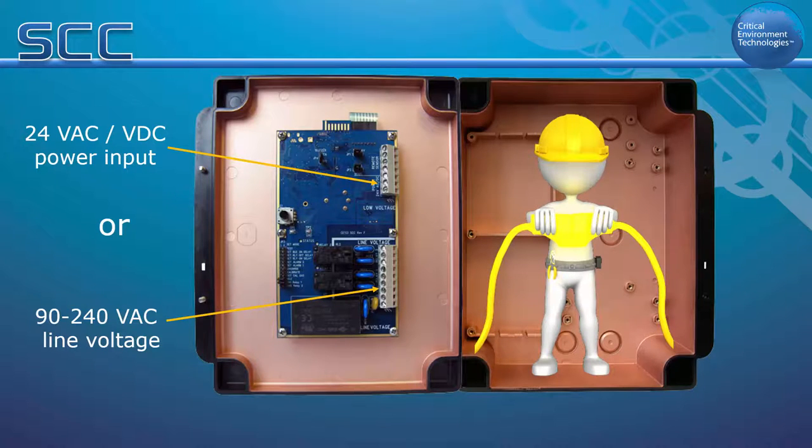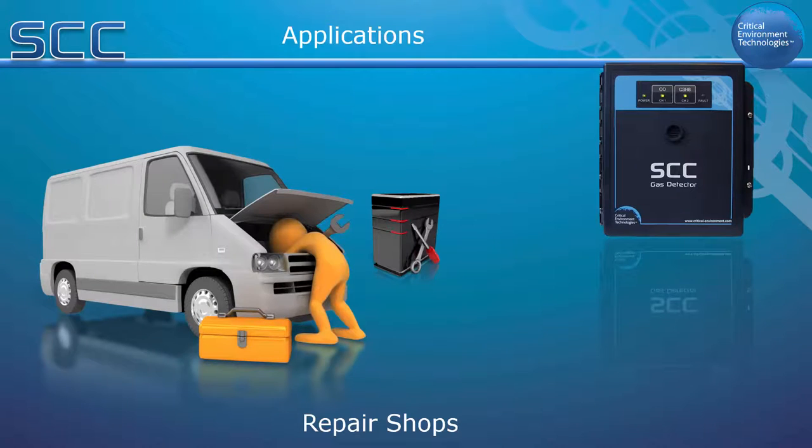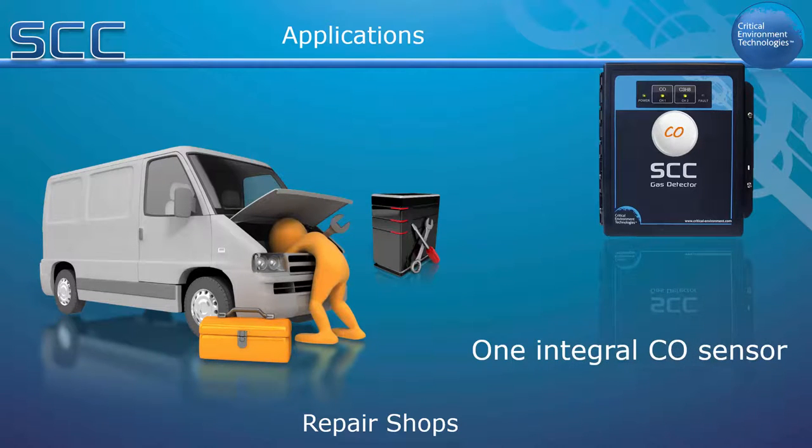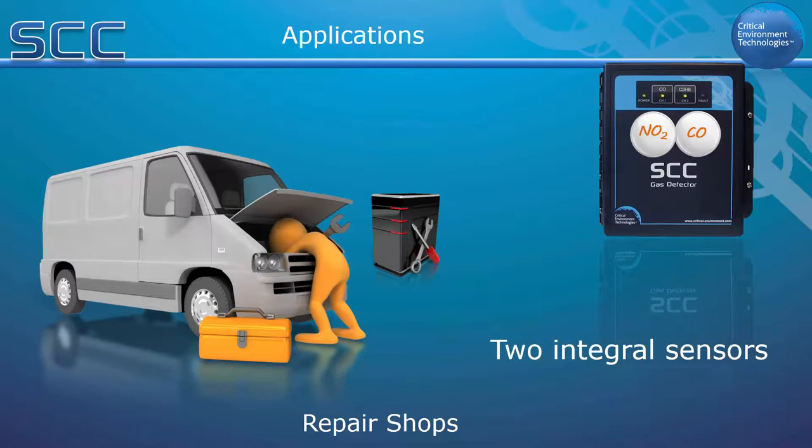The SCC is designed for repair shops and parking garage type applications. In a simple car park or small repair shop application, the SCC can be set up with one internal electrochemical CO sensor or one electrochemical NO2 sensor. If both gas and diesel powered vehicles frequent the facility, the SCC can be configured with two internal electrochemical sensors, one CO and one NO2.